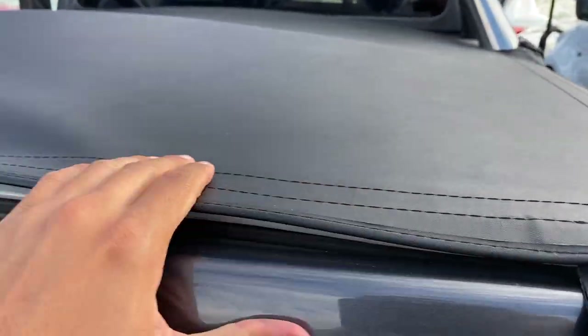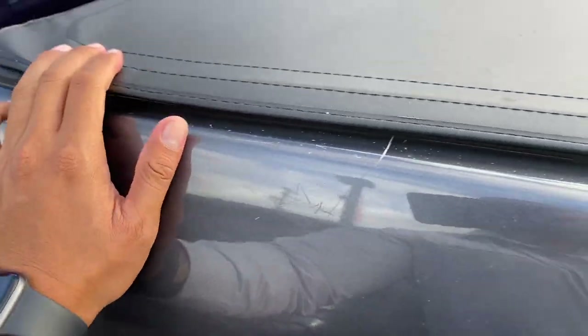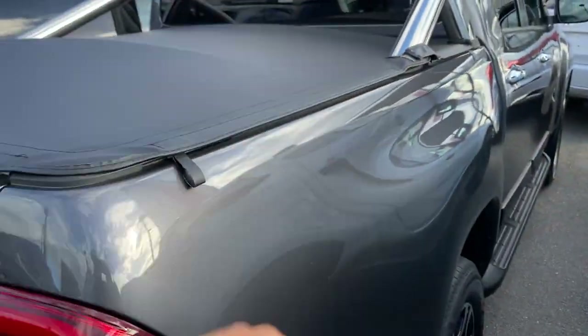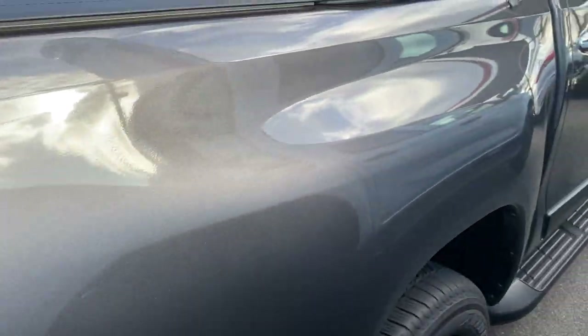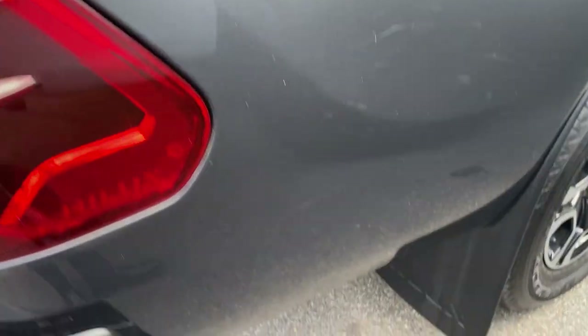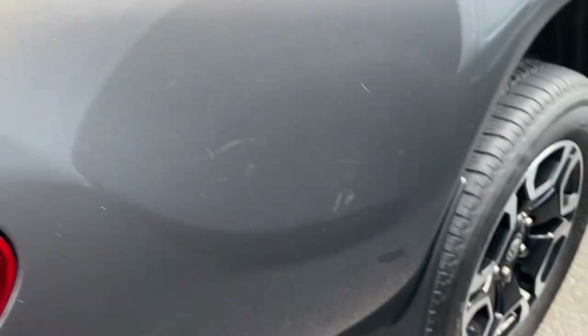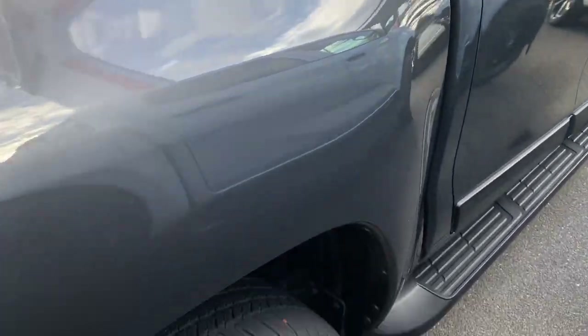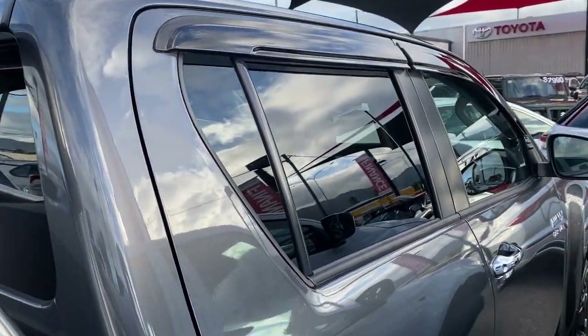The tonneau cover pulls back over like so — as you can see I can do it with one hand, being genuine. Should be no issues there at all, then it clips off on all the other sides. Just a few light marks here — being very picky with the vehicle. Nothing too bad; we'll do a cut and polish to get rid of those marks. Genuine alloys again, no scuff marks, plenty of tread left. Just slowly making my way back down to the front of the car giving you that full 360-degree view.